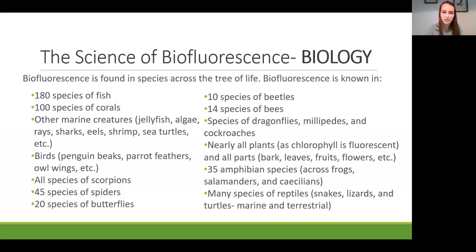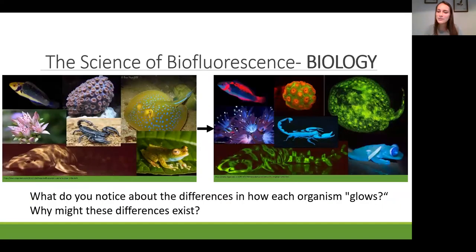Biofluorescence is found in species across the tree of life, just like bioluminescence. We see it in over 180 species of fish, hundreds of species of corals, jellyfish, sharks, rays, shrimp, sea turtles, penguin beaks, parrot feathers, owl wings. It's in every species of scorpion, spiders, butterflies, beetles, bees, dragonflies, millipedes, and cockroaches. Nearly all plants are biofluorescent because chlorophyll is fluorescent—in their bark, leaves, fruits, and flowers. We also see it in amphibians, reptiles, and many more. Each organism glows in a different color and pattern, and these differences are related to various functions in each species.